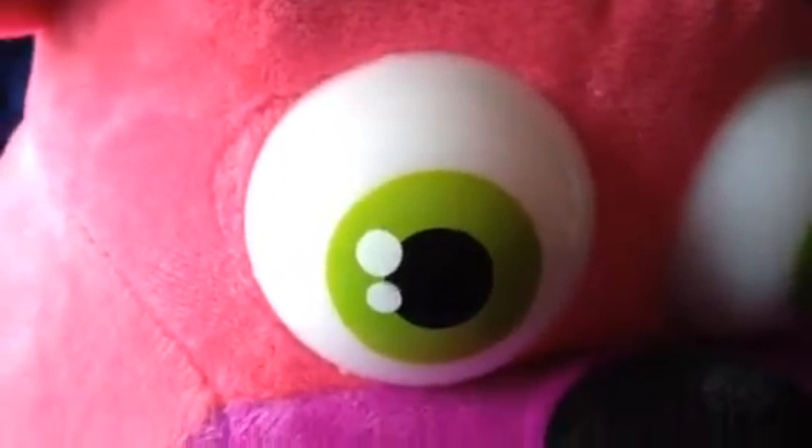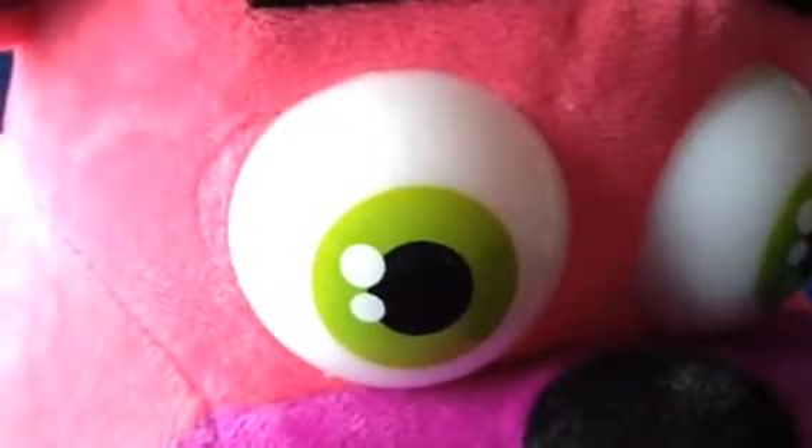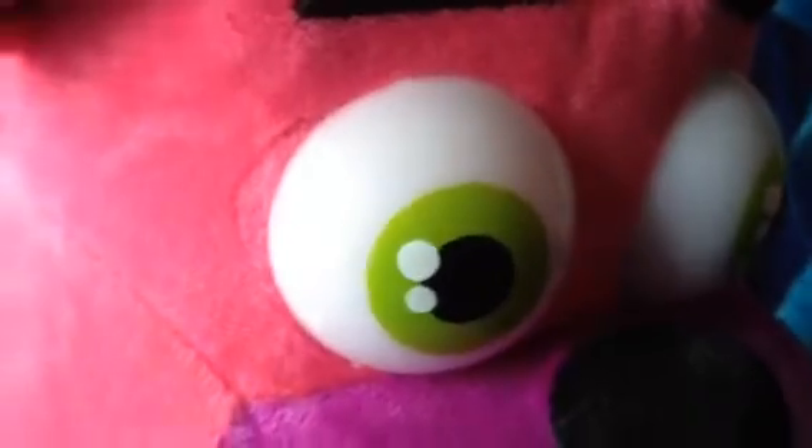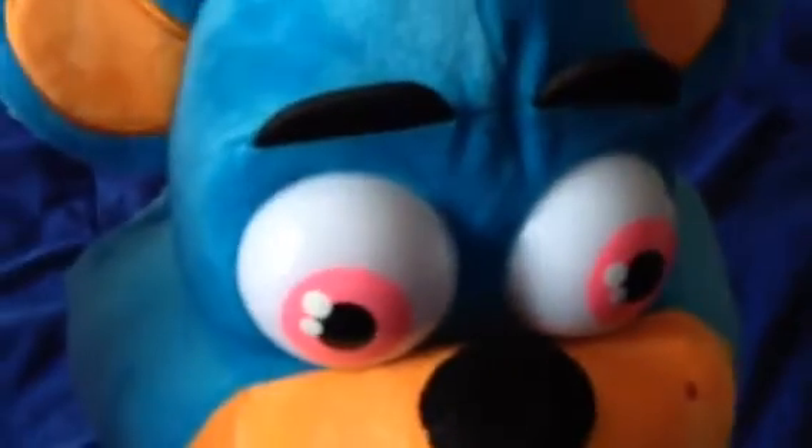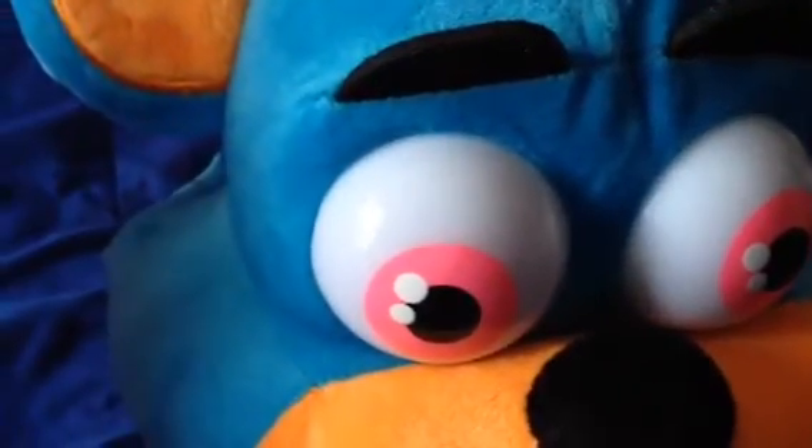You see, his eyes are different — instead of embroidery, it's just made out of plastic with some paint for the eyes. So this Freddy right here looks pink, and this one's green instead of blue.